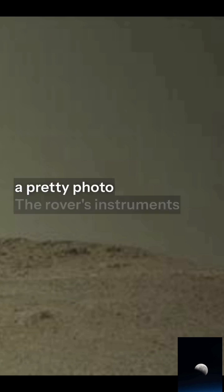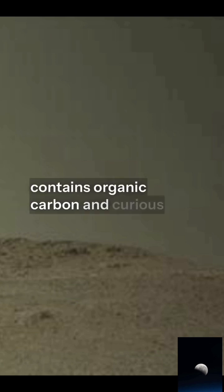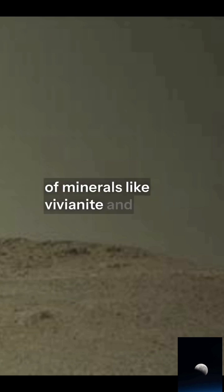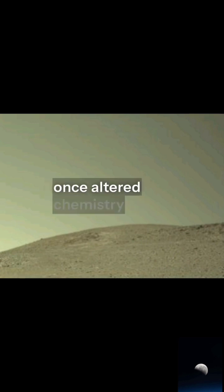Perseverance didn't just snap a pretty photo. The rover's instruments found clay-rich mudstone that contains organic carbon and curious mineral textures, mottled leopard spot patterns, and concentrations of minerals like vivianite and greigite that, here on Earth, often show up where life has once altered chemistry.